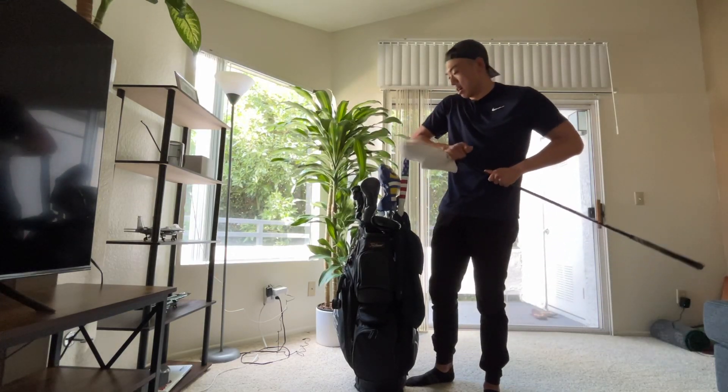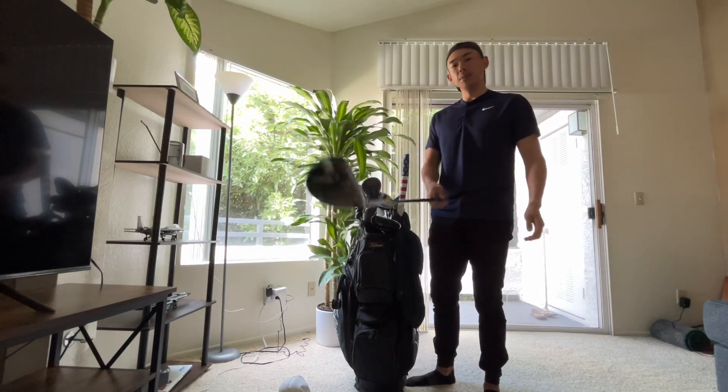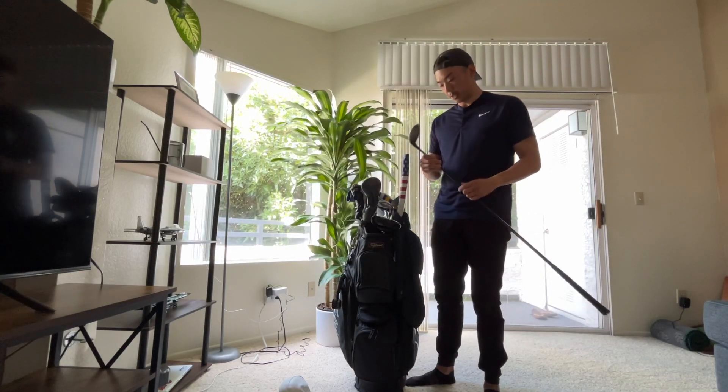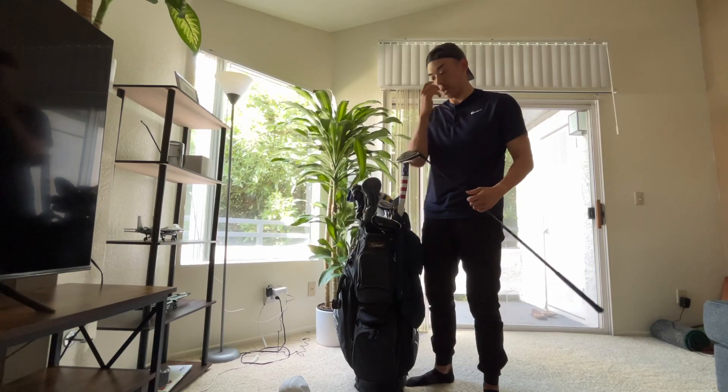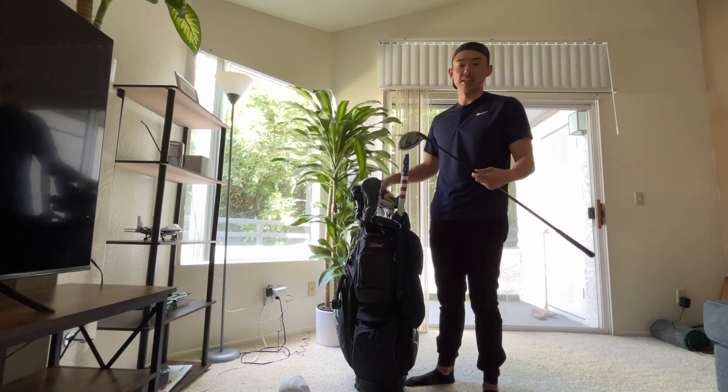Next club in my bag, also one of the older clubs, is my Cobra Rad Speed 3 Wood. I have it cranked down to about 13 degrees. This is kind of the club I use the most when I'm on a par 5 or I'm terrible with the driver that day and I just need to get something in the fairway.